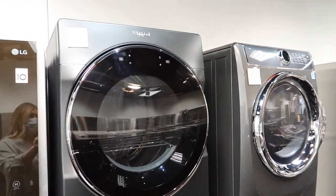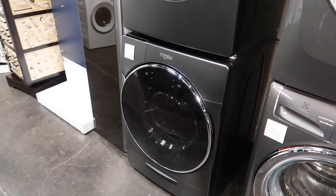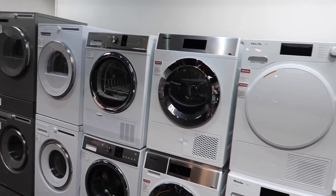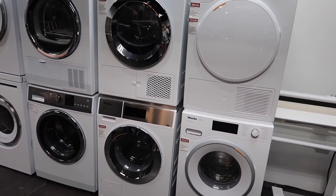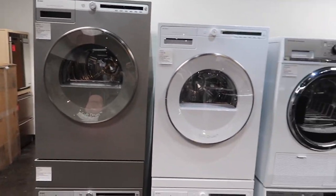So this is the washer and dryer that we initially picked out — a full-size stackable front loader — but those aren't going to fit. So we're going to have to pick one of these. They're a little bit more compact — I think they're called the compact stackable washer and dryer.